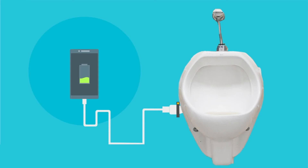Find out the innovative ways they used pee in the past, and stay till the end to find out how they might use it in the future to power your phone.